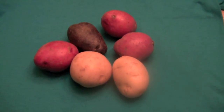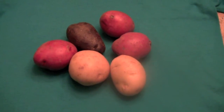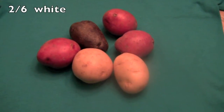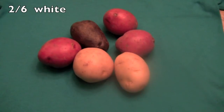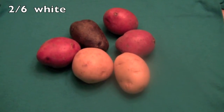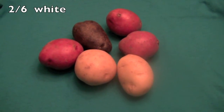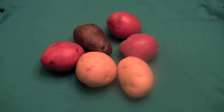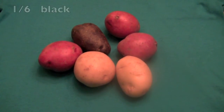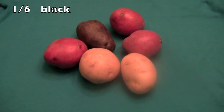Now let's try another one. What's the fraction of the potatoes that are white? Did you say two-sixths? And that's correct. Remember, there are six potatoes and that goes on the bottom. Then you draw your line and put the two for two white potatoes, which equals two-sixths. Now, what is the fraction of the black potatoes? One-sixth, right! There are six potatoes and one of them is black.